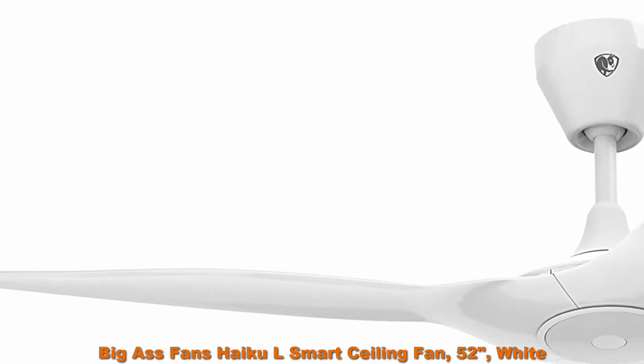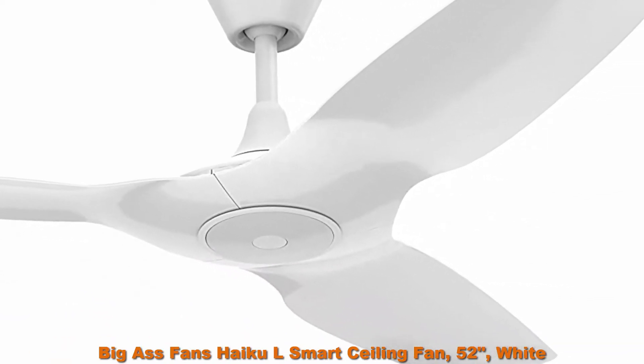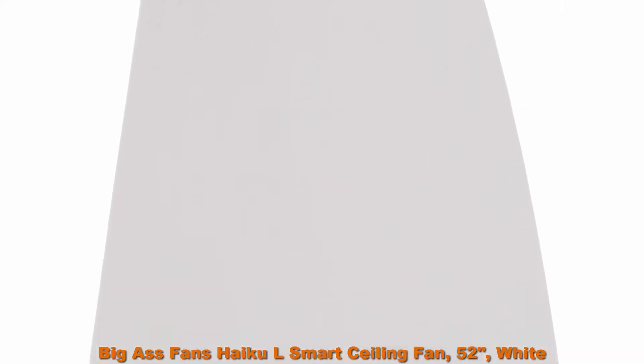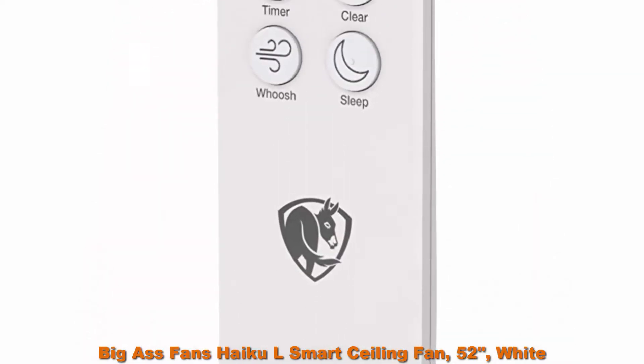Fan Settings: 7 speeds, Sleep Mode, Woosh Mode which simulates natural breezes, Eco Mode, and Timer. Balanced — factory balanced and sound tested to ensure the fan will never wobble, rattle, or click.